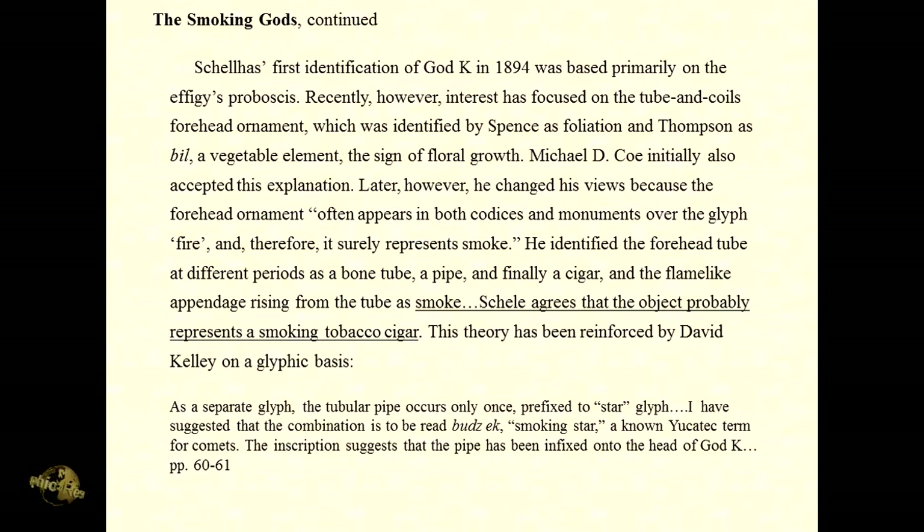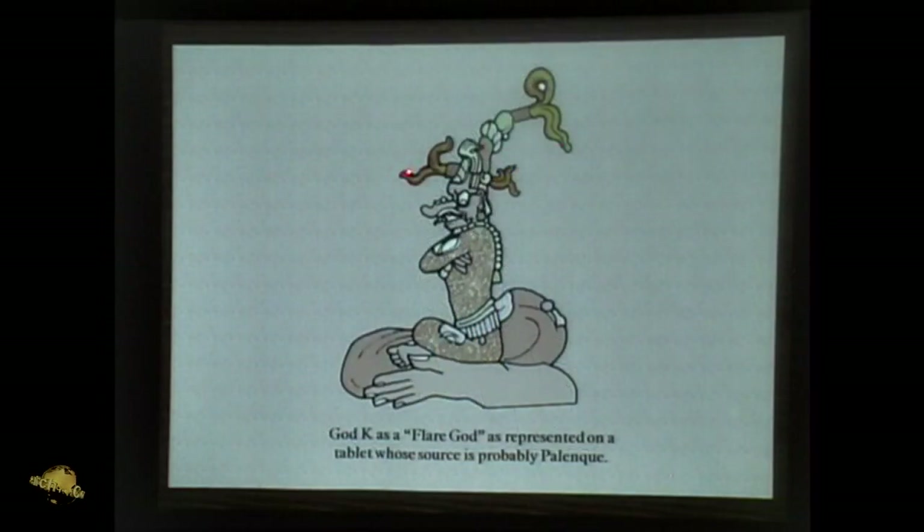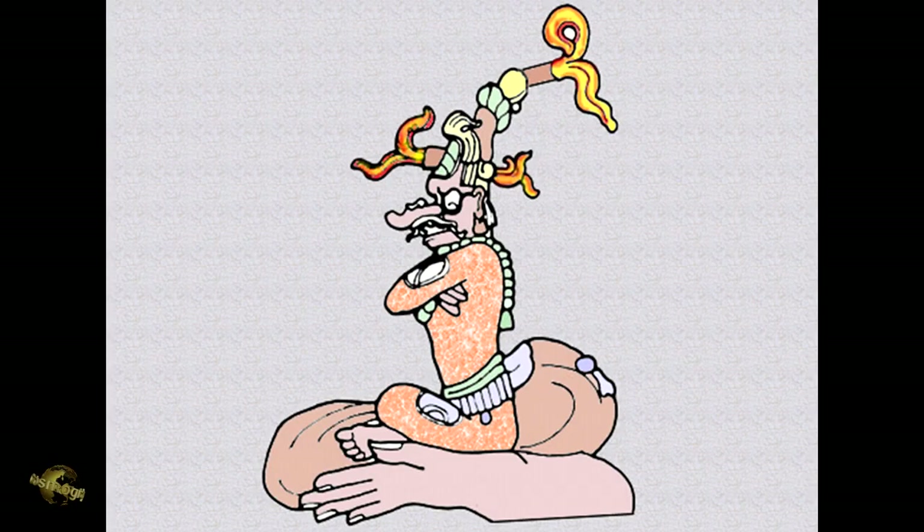The inscription suggests that the pipe has been fixed onto the head of God K. This is God K as the flare god — he's got this flare coming out of his forehead, out of his crown, and also out of the back of his head. And this flare has been associated with the Mayan cigars and cigar smoking.